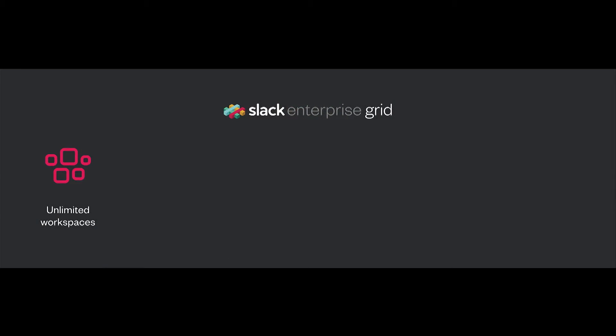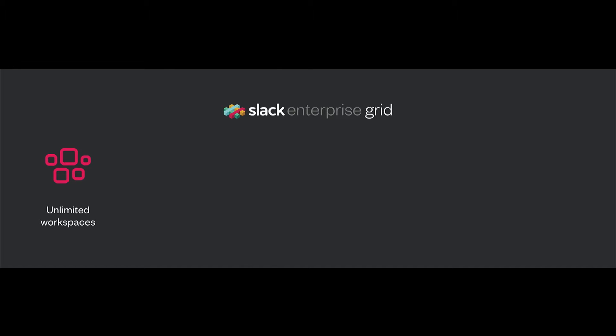We re-architected Slack so you have an unlimited number of workspaces that interconnect. Each workspace is a collection of channels, apps, and members for focused work. The fact that you have an unlimited number of workspaces allows you the flexibility to structure Slack the way that your organization is structured.